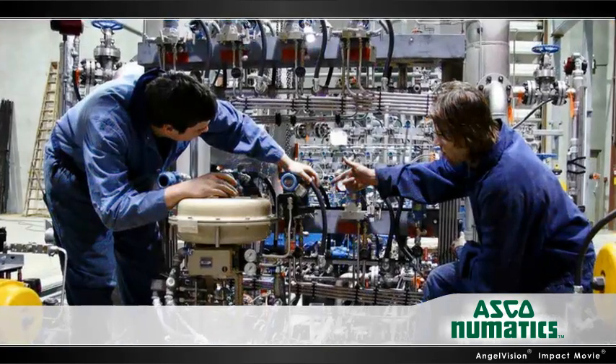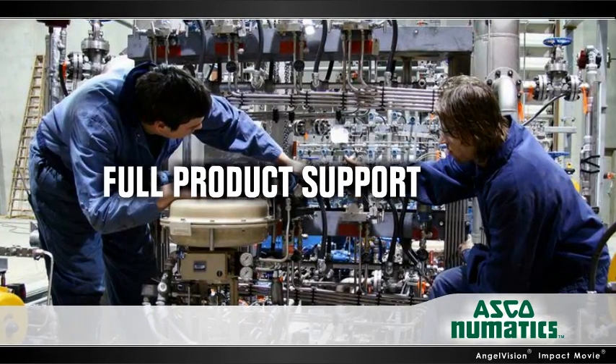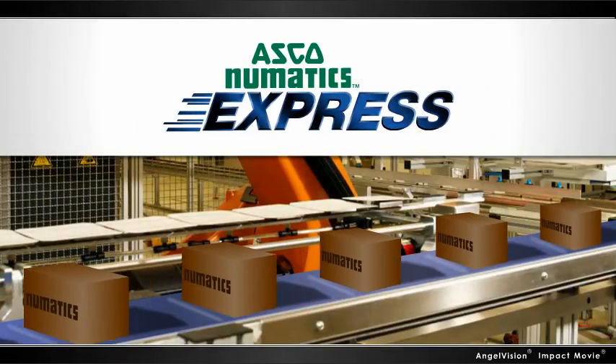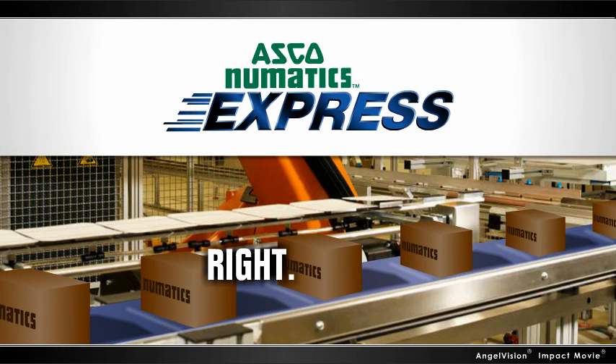Along the way, our team of experts are right there with you, ensuring you have the best product for your applications — the one that can make the biggest impact on your bottom line. And with quick lead times, we ensure you get what you need, when you need it, regardless of your location.